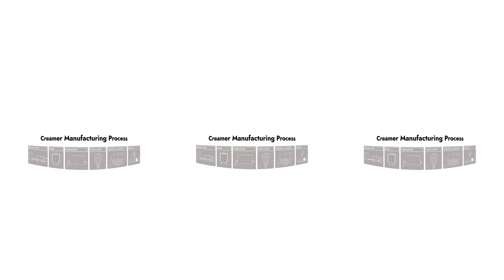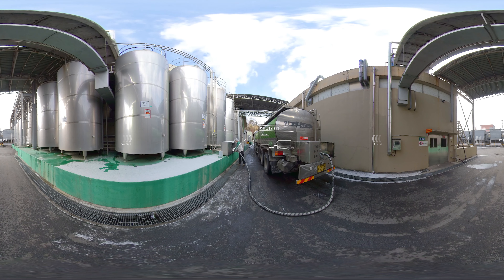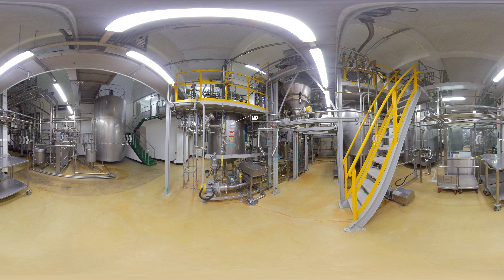Creamer manufacturing process. The freshest raw materials are delivered directly from producers and used within 24 hours after the sterilization process.